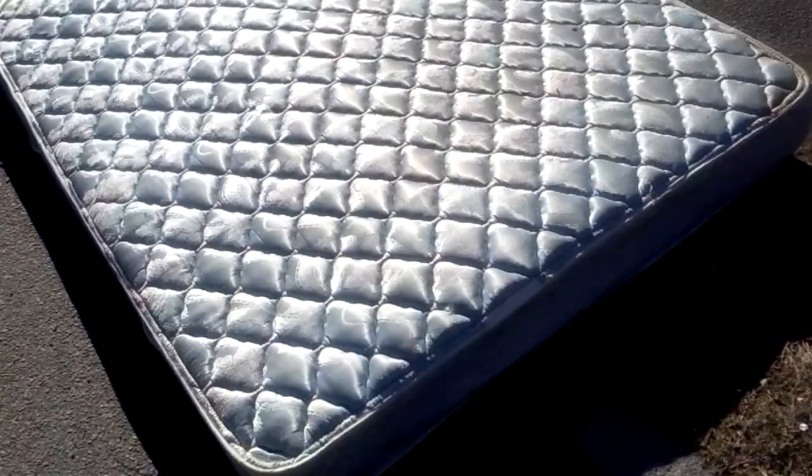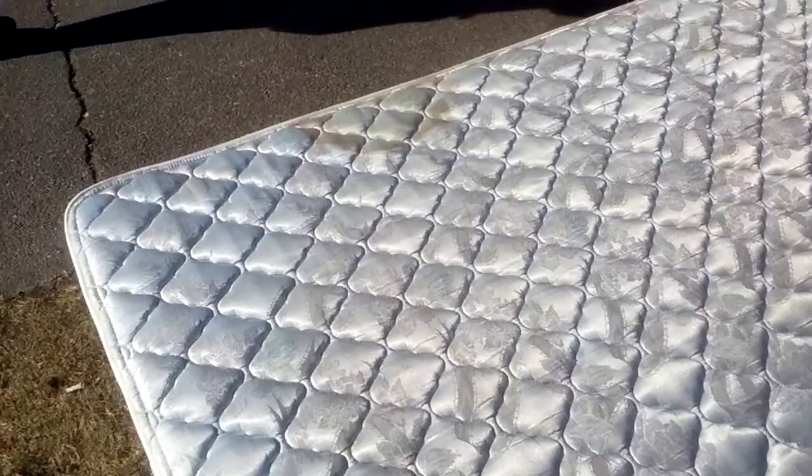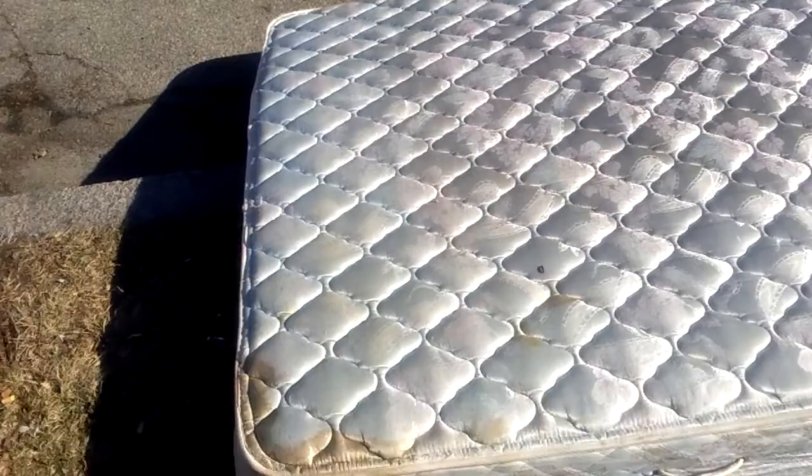You know, it doesn't look too dirty or nasty or anything like that. Oh wait, I spoke too soon. Look at that stain right there. I don't even want to guess what that is. Who knows what kind of... yeah, from this side, it looks pretty gross.